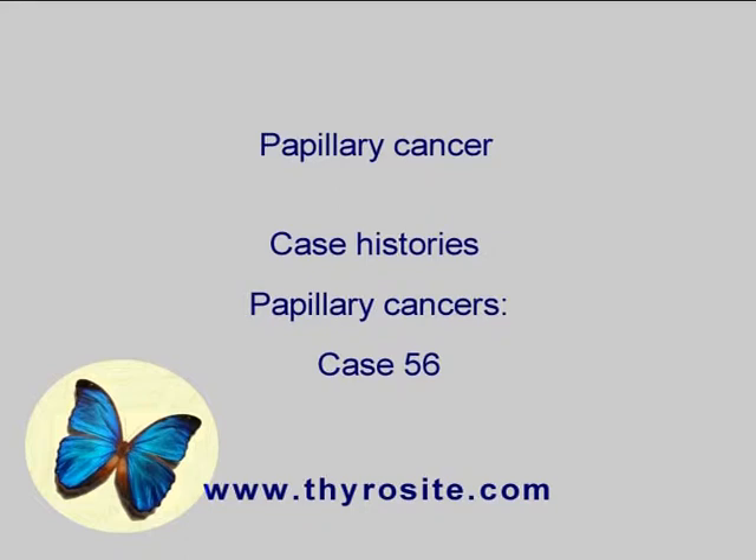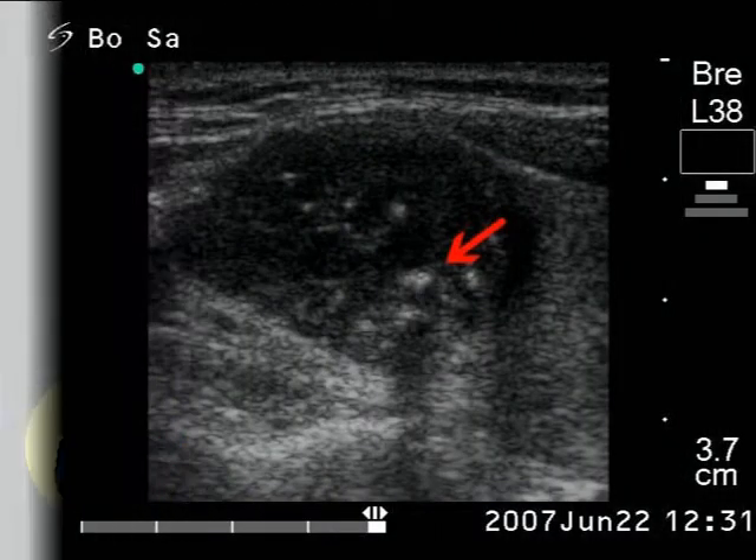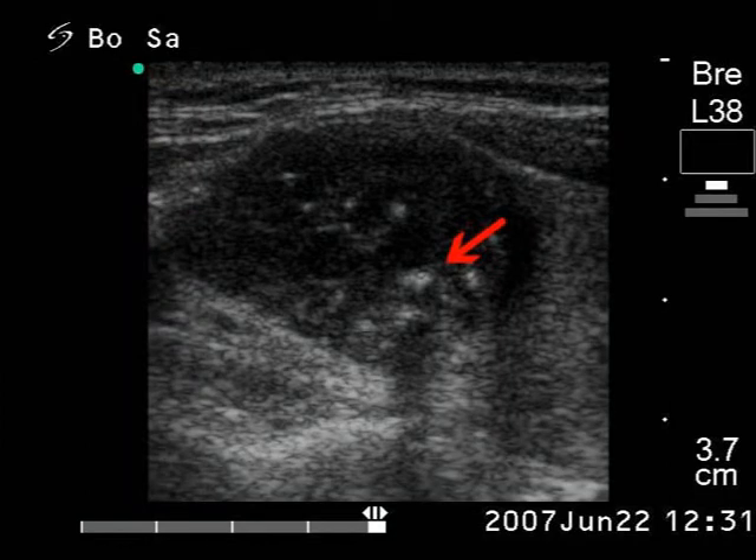A patient with a 10-month history of a self-discovered nodule in the right thyroid is shown. There is a hypoechoic lesion with coarse calcification, marked with a red arrow, and several microcalcifications. Two of the microcalcifications are marked with a green arrow.